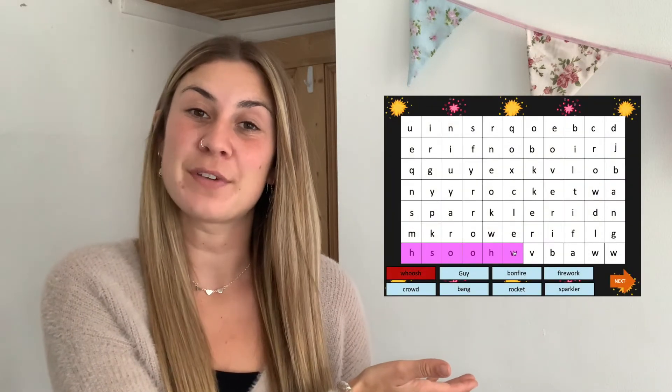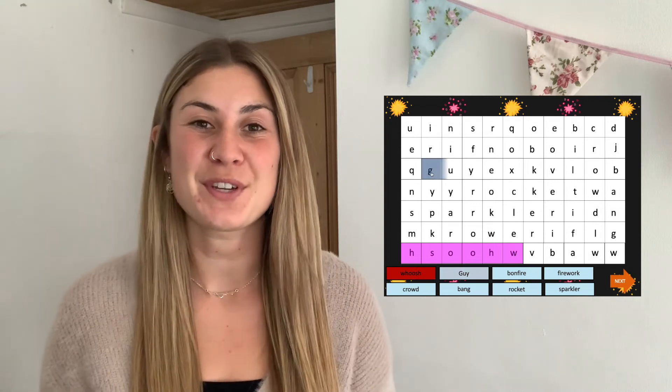Hi, I'm Georgina from Twinkl and in this video I'm going to be showing you some of our interactive word search PowerPoints that we've got on our website. We've got these in a variety of themes and topics so you're sure to find one that's going to suit you. Let's go and take a closer look.